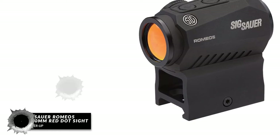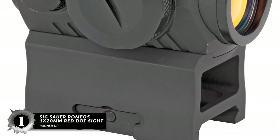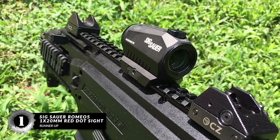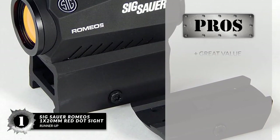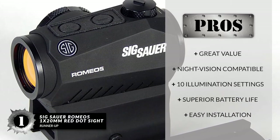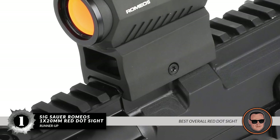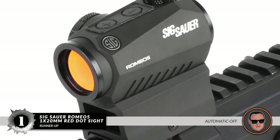Finally, we have the Best Overall: the Sig Sauer Romeo 5 1x20mm Red Dot Sight. The Sig Sauer Romeo 5 is a very high-quality sight for a modest price. To save battery life, it comes with a motion-activated illumination system which powers down whenever it does not detect movement. With night vision compatibility and excellent durability, it is suited for many users. Its pros are: great value, night vision compatibility, 10 illumination settings, a superior 50,000-plus hour battery life, and it's easy to install on just about any gun with a Picatinny rail. However, there's no auto-brightness feature. Bottom line: it's the best overall red dot sight, with a super small 2 MOA dot and a simple automatic off feature included.